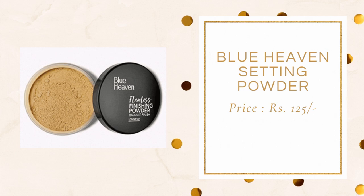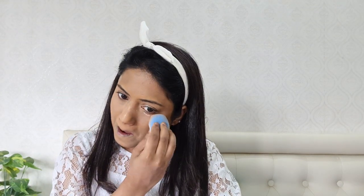Next moving on to setting powder. The most affordable setting powder — and I would say it's a really good one — that I found is this Blue Heaven Flawless Finishing Powder in Radiant Finish. This one retails only for Rs. 125 which is so affordable. This shade would suit a variety of skin tones and it does give you a very nice matte look. I've set my under eyes as well as my face using this powder. I really think this finishing powder is of really great quality.